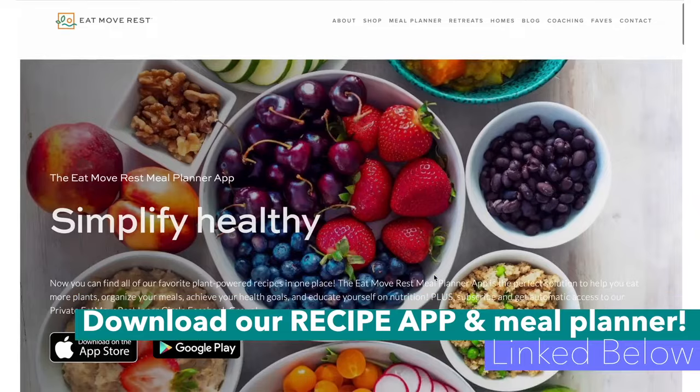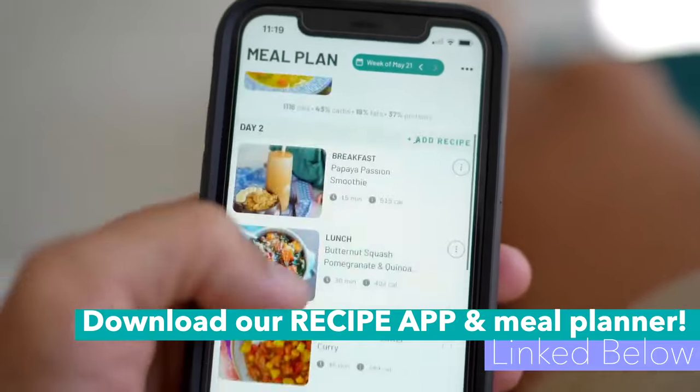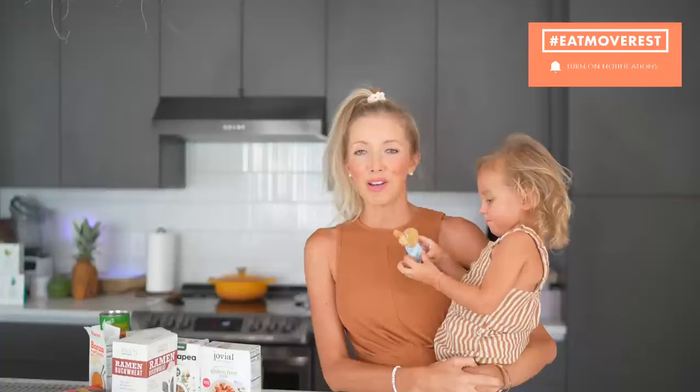Let us know in the comments below what recipe you're most excited to try out and how quick you're able to make it — set a timer and prove to yourself that it doesn't require a lot of time to eat healthy plant-based meals. Check out the link below to our recipe and meal planner app. Make sure you're subscribed, hit that thumbs up, click the bell for notifications, and don't forget to check out Peak below — there's a discount code and you can get a free beaker and frother with your purchase.